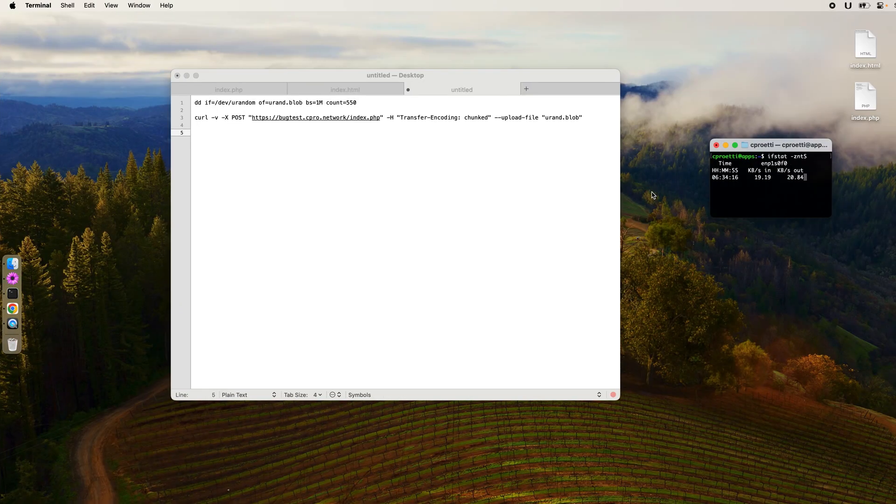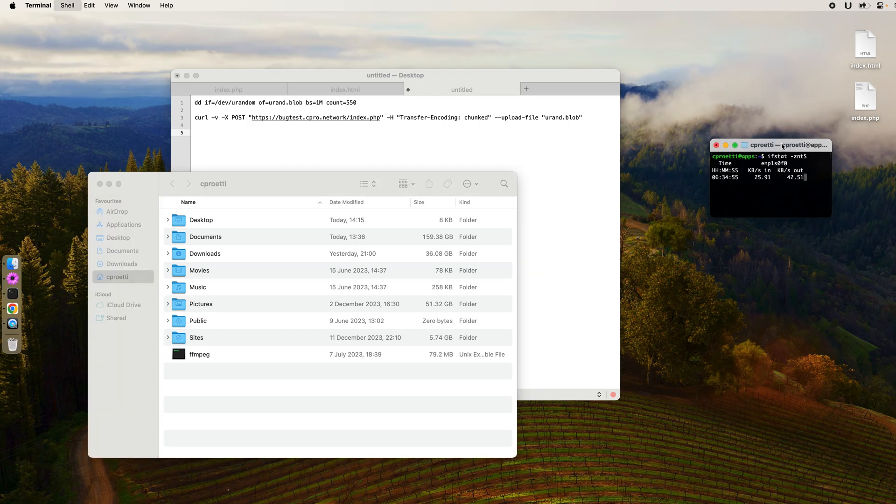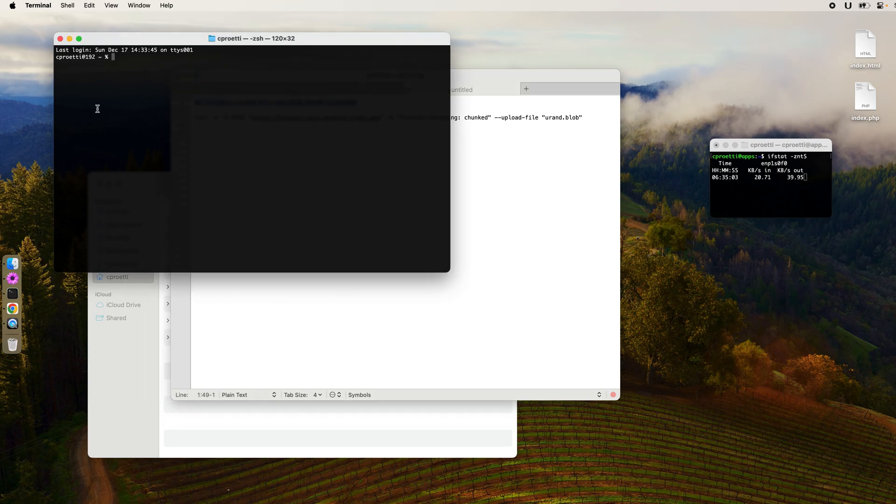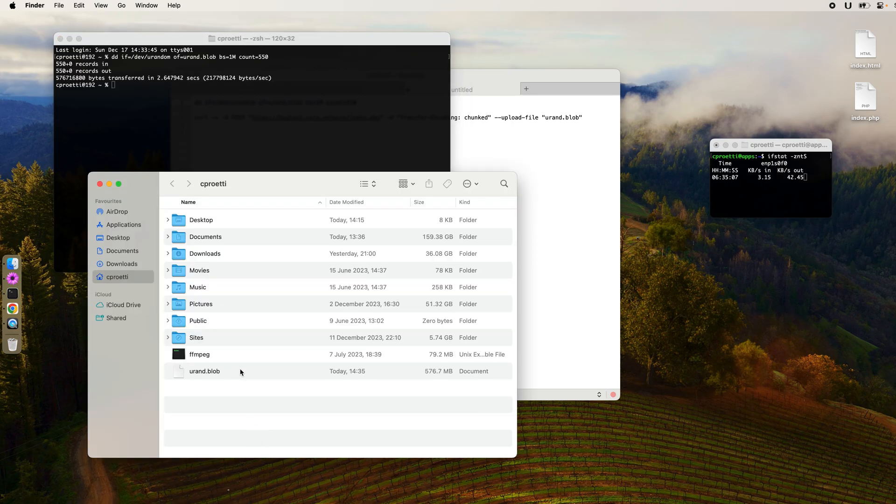Let's move on to the proof of concept. I'm going to show this in two ways: first from curl in the terminal, to demonstrate how you might change an application that communicates with a server behind Cloudflare, and second through the browser in Chrome, which was the actual challenge we faced with our client. In the browser you don't have as much control, but it's still possible. To start, I need to create a test file larger than 500 megabytes to demonstrate that you can exceed the enterprise limit as well. I've run the command and created a file — it's 576 megabytes.